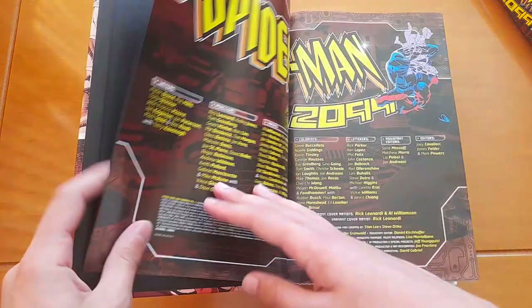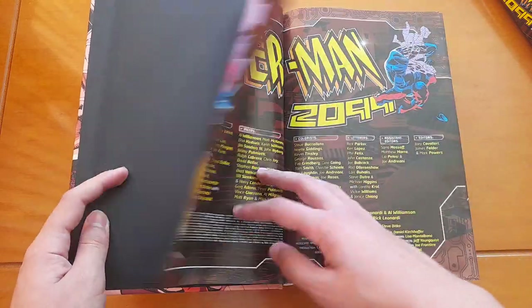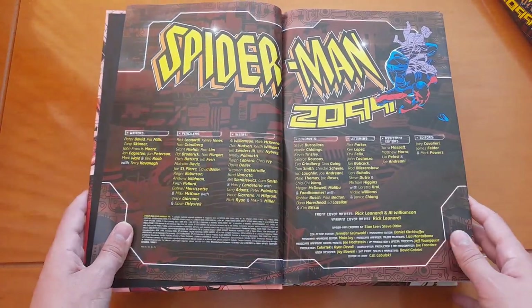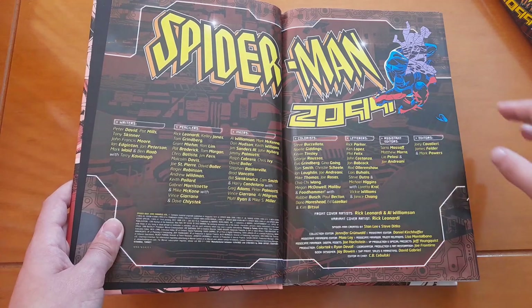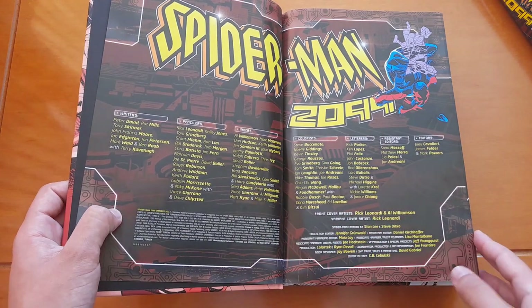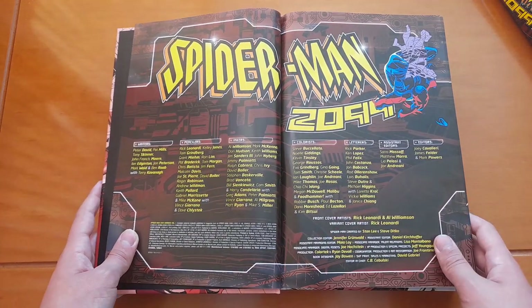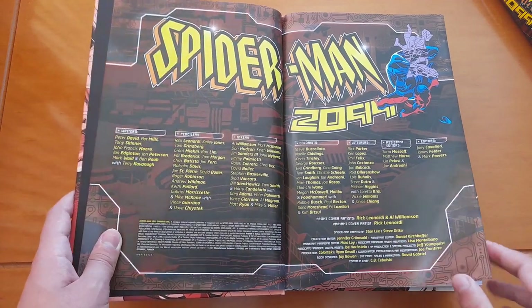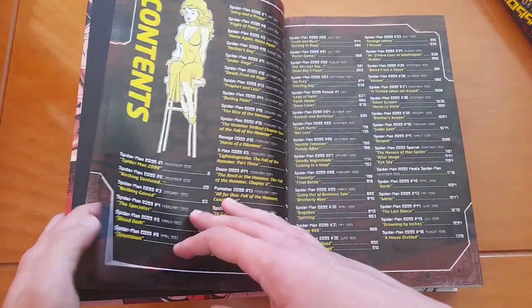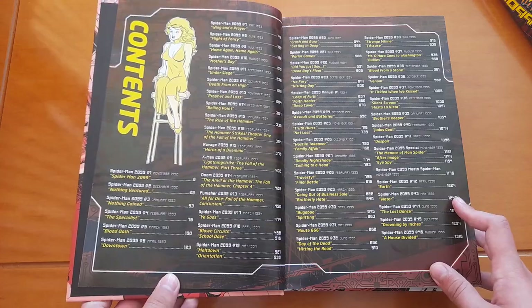Going inside, we'll see the whole creative team for Spider-Man 2099 — you can understand why I didn't say all the names before; many, many people contributed to this one. And here are the contents.